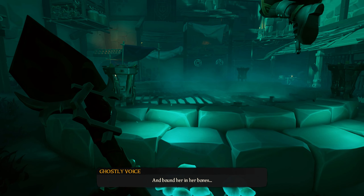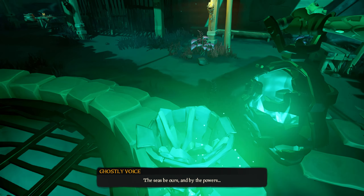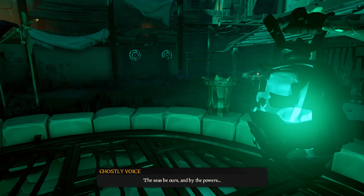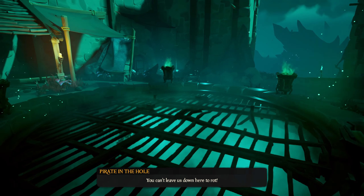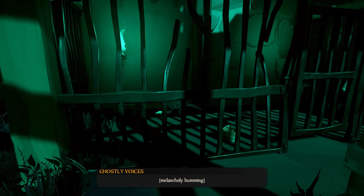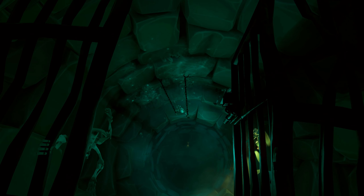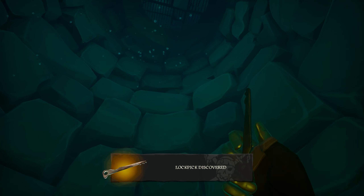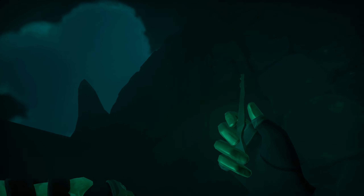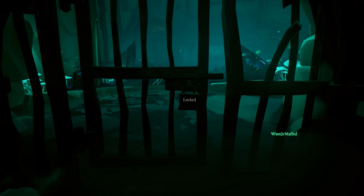Now it is time to light these braziers right about here. Once the door opens you need to jump down and get the lockpick in order to get this book from here. Once you get the lockpick you can exit through here and you need to lockpick this door in order to escape the sewers.